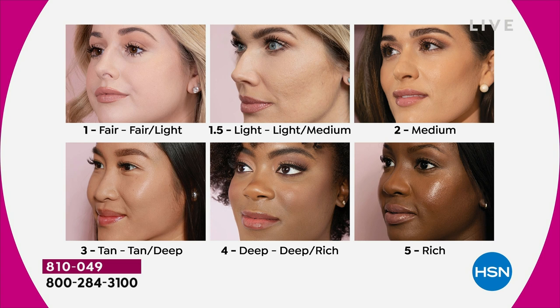Tan is shade three — you'll see Nadia in that. Four is deep, very neutral to rich. Five is rich. It's not like a traditional foundation — you don't have to worry about getting it right, whether the color matches or gives a line to your face.